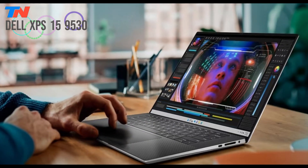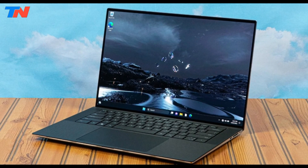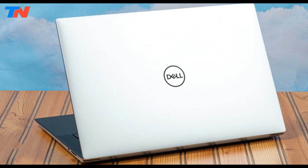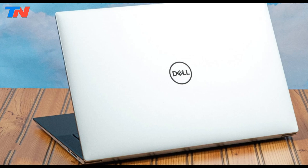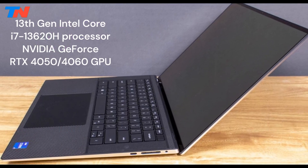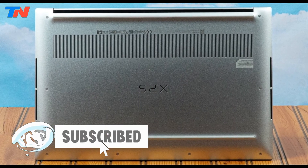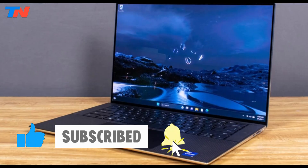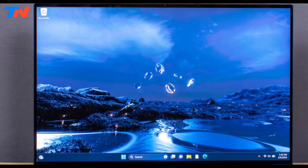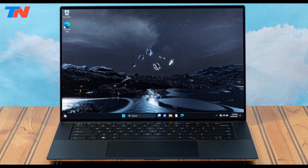The Dell XPS 15 9530 is a premium 15-inch laptop designed for professionals, engineers, and content creators who need high performance and portability. It features a 13th-gen Intel Core i7-13620H processor and an NVIDIA GeForce RTX 4050 or 4060 GPU, ensuring smooth multitasking and creative work. The 15.6-inch Infinity Edge display offers Full HD+, 3.5K OLED, or 4K Ultra HD+ options.